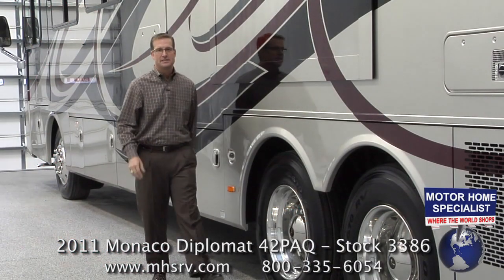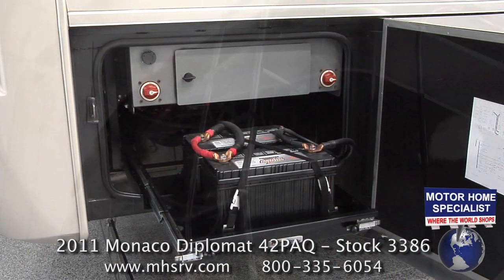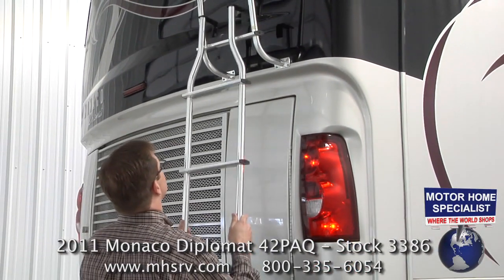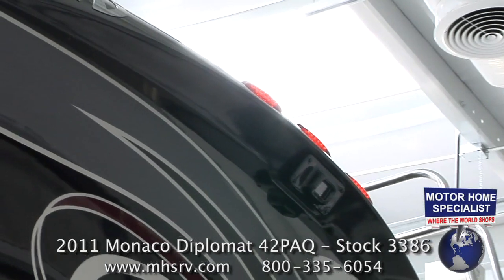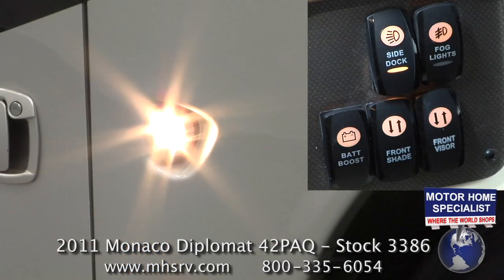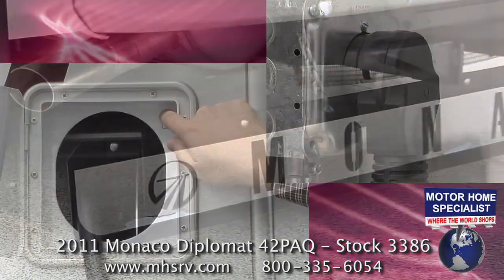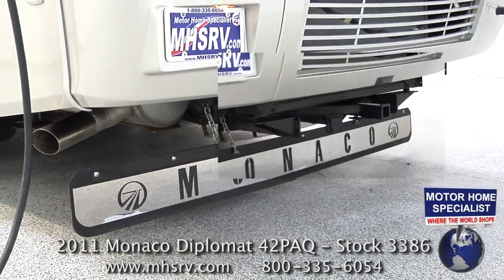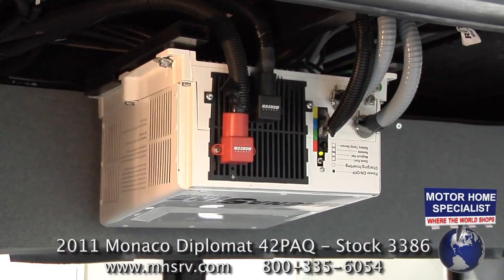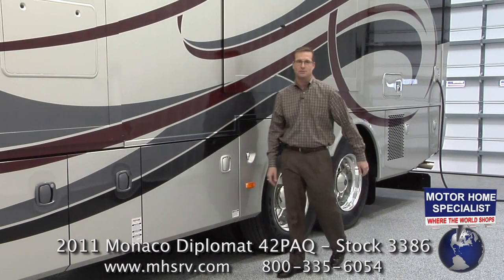Other notable exterior features on the Diplomat include easy-to-service slide-out battery trays, a rear ladder with removable extension, LED running lights that are brighter and much more dependable, docking lights, a 50-amp power cord reel, a full length mud flap, a 10,000 pound hitch, and this huge 2,800 watt PureSign wave inverter.